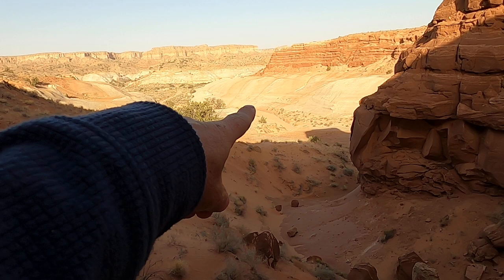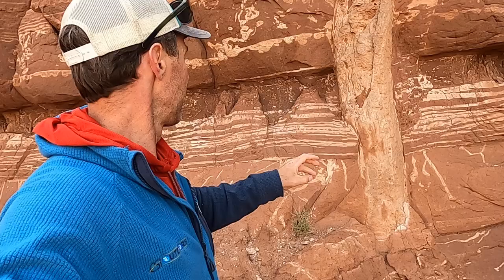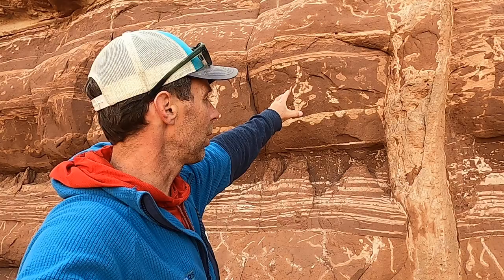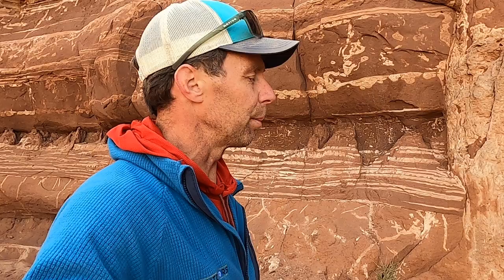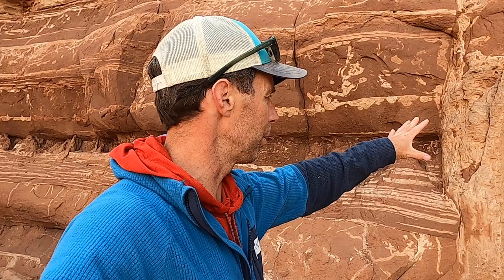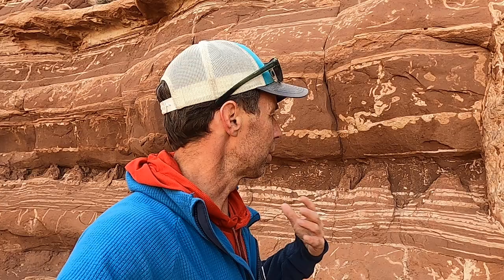You also need a sandy layer below. Luckily, we have the white Carmel Formation — that cross-bedded sandstone sitting below the red Entrada Formation. So we have saturated sands below and the red muds of the Entrada Formation above. The important consideration is that muds are fairly impermeable — it's hard to get water to move through them because the pore sizes are so small. Then you need some sort of triggering mechanism.